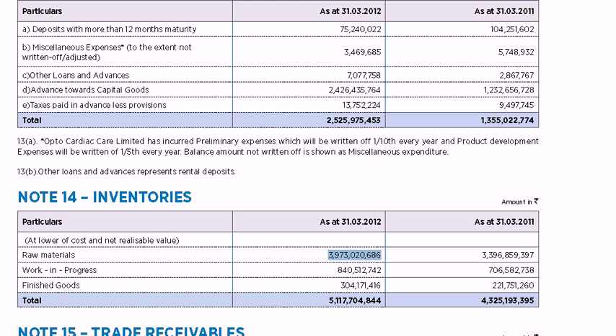An increase in raw material inventory from one year to another can mean the company has decided to stock up in anticipation of a rise in raw material costs. In Opto's case, there has been a marginal increase, which simply reflects an increase in sales — a normal business course — rather than worry about rising raw material prices.